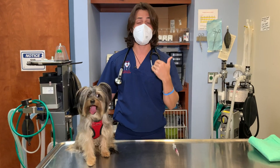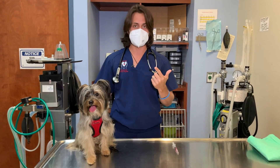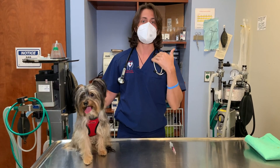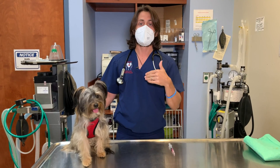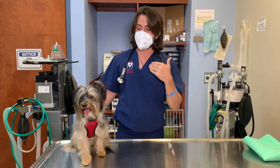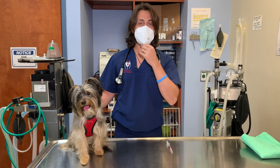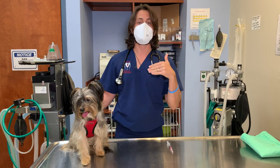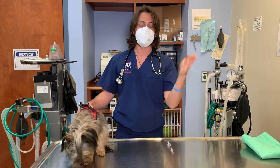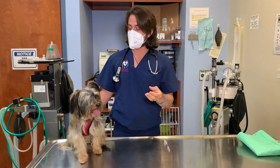Distemper virus is a neurologic disease, meaning it attacks the brain and typically causes seizures. There is no treatment for distemper — if dogs get it, the majority of the time it is fatal. The prevalence of that condition varies by area. Here in Miami the prevalence is very high, whereas where I practice in Coral Springs and Parkland, it is nowhere near as prevalent.